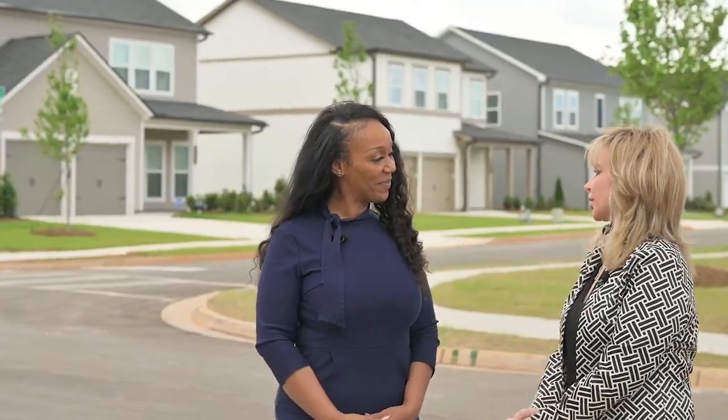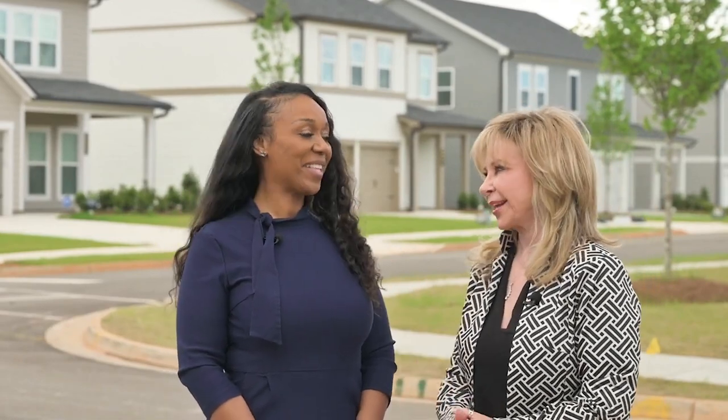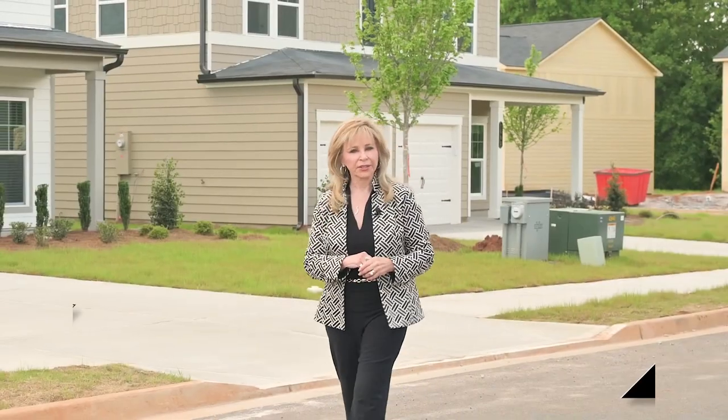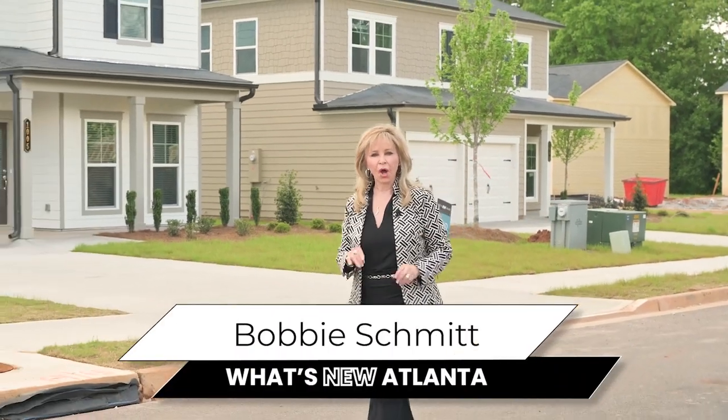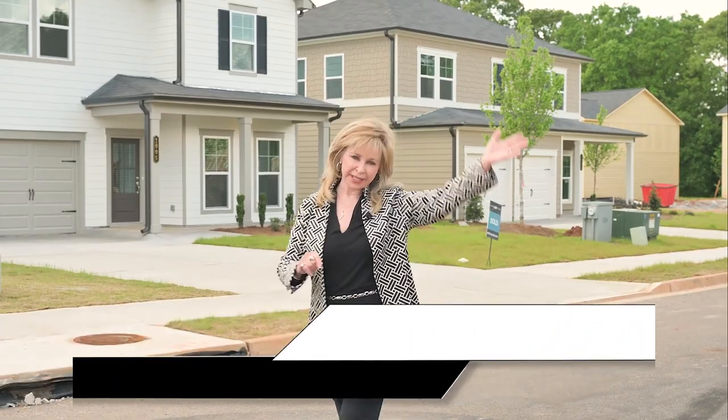Awesome, thank you so much for having us. We appreciate this opportunity to share with our audience all about Alder Park, Ashton Woods, and Tiffany. Thank you for joining us. Thank you, Bobbi. Thank you for joining What's New Atlanta to preview Alder Park by Ashton Woods. We hope you join us next time — see you then.